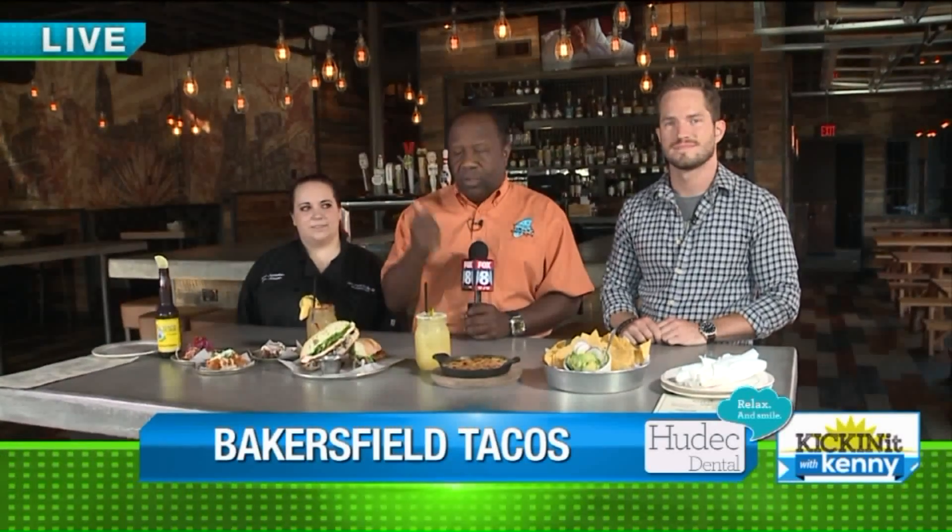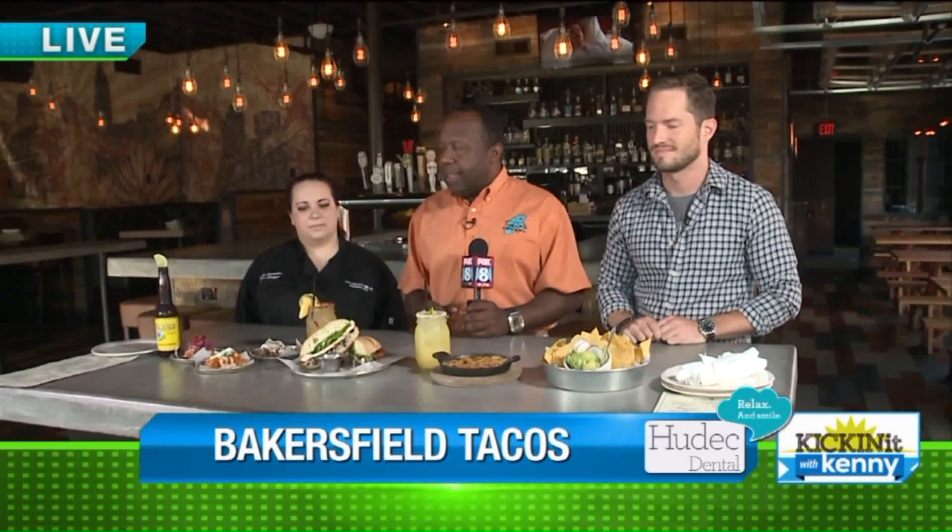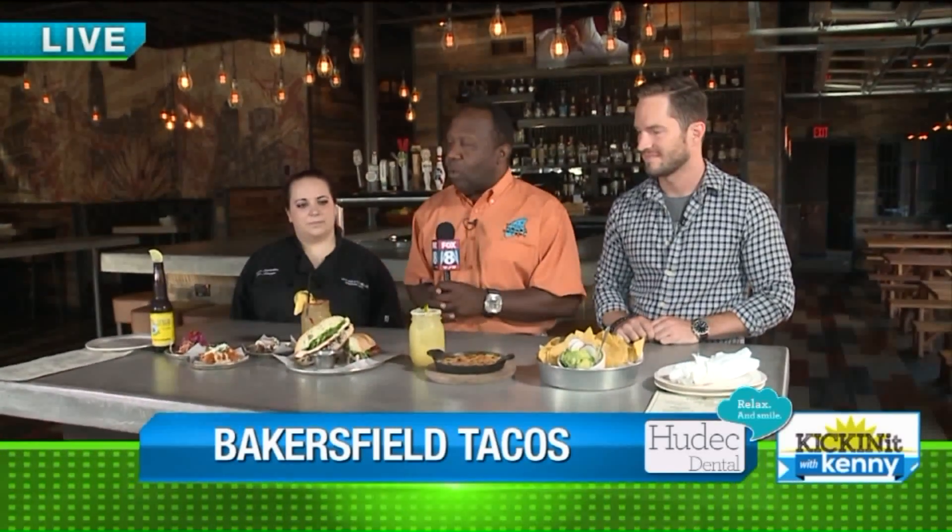Bakersfield Taco is right here on West 25th Street near the corner of West 25th and Lorraine. This is a beautiful display of our morning's work.